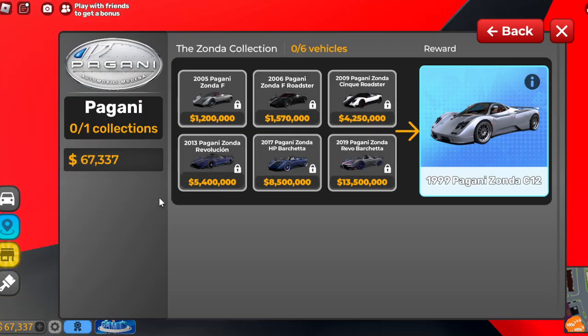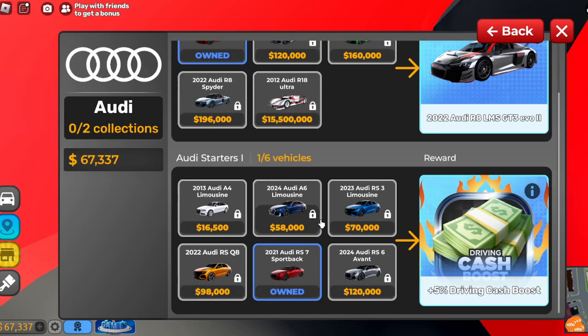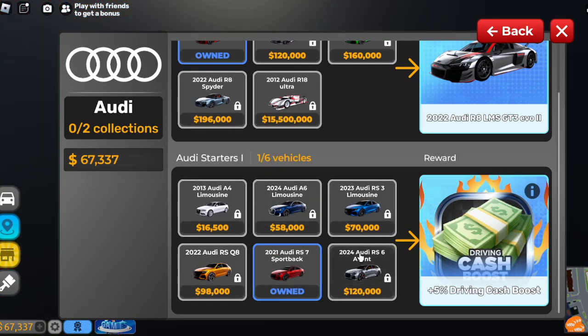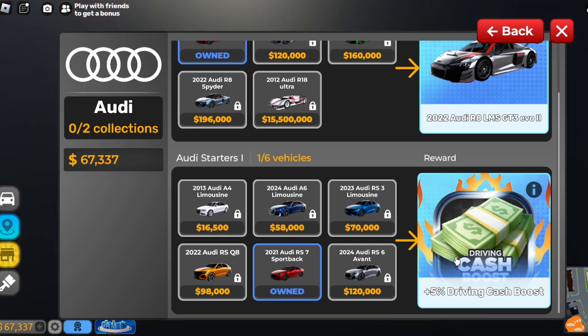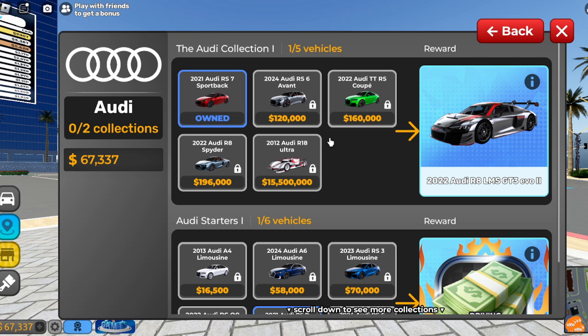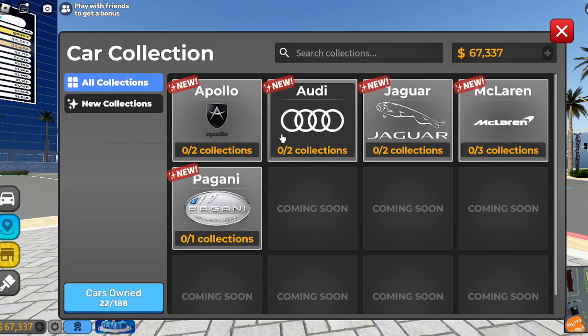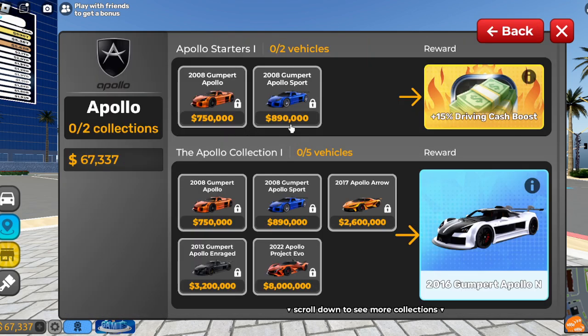We have Pagani — we have none of these. All of these combined can get you the most expensive house or car. This one is more doable, and you get this. I look up and I see this — how would anyone really get this? Because you would have to be on the game forever. That was Audi, right? Yeah. And then Apollo — this is semi doable. Semi. The bottom though, I don't know about that.